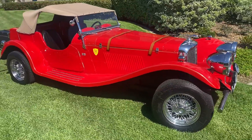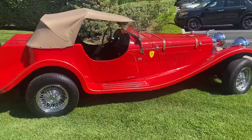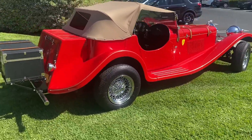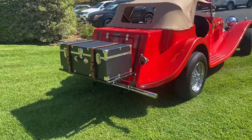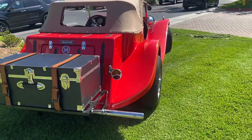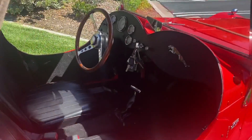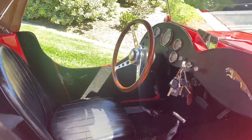On to an oldie — it's a 1937 Jag SS 100 replica. Boy, is this a touring car. It even has the trunk on the back. It's got a V6 automatic engine and it kind of looks like it should be in a Great Gatsby movie. Pretty cool.